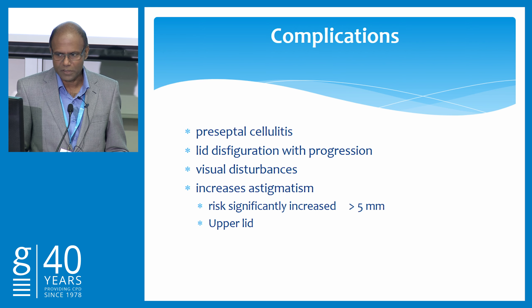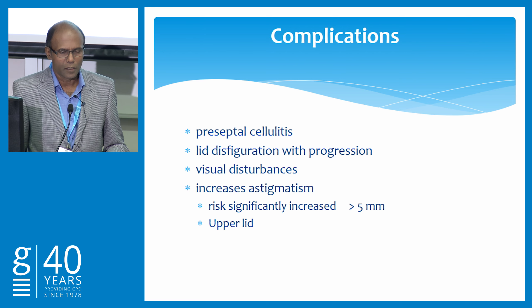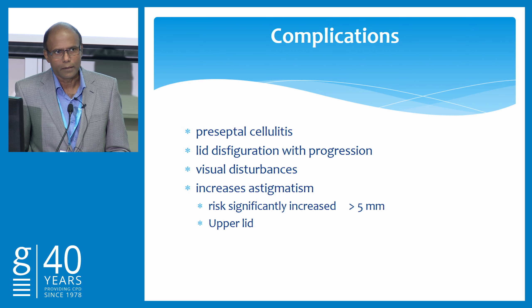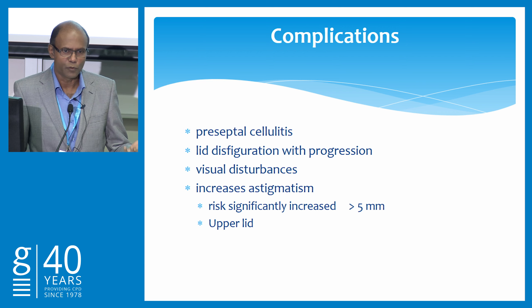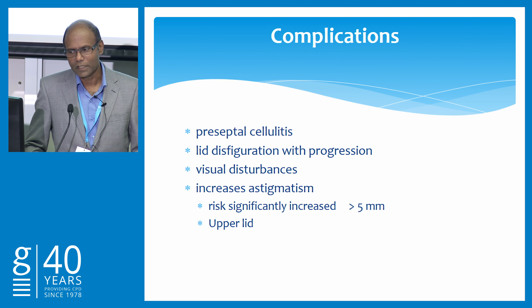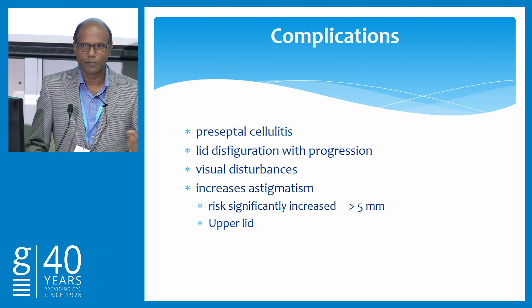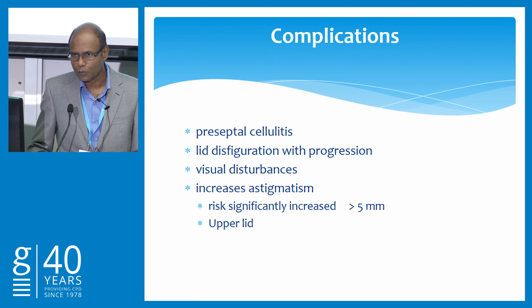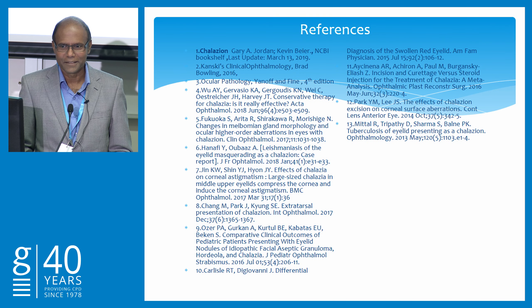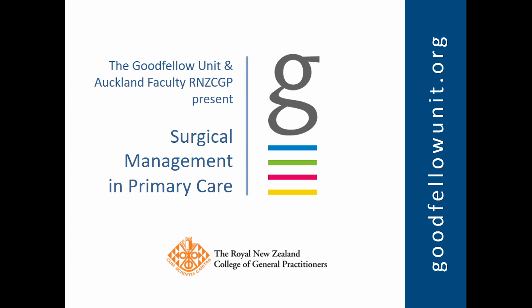If you don't treat it, what happens? Preseptal cellulitis, lid disfigurement, and it can press on the cornea. If it is involving the upper lid and is more than five millimeters, it can lead to astigmatism — especially in children of amblyogenic age, say before 10 years. In those cases, refer early and try to treat as early as possible. Otherwise, please remember, mainstay of treatment is conservative, but there is an option for intralesional steroid or incision and curettage. That's all about Chalazion — thank you.